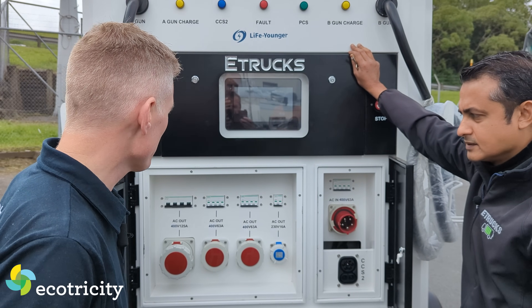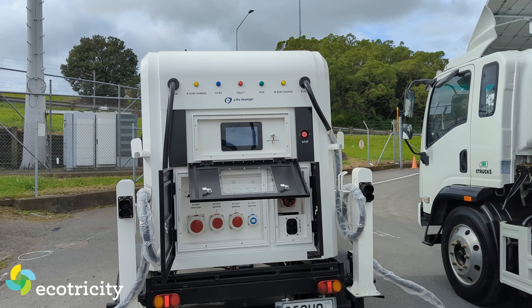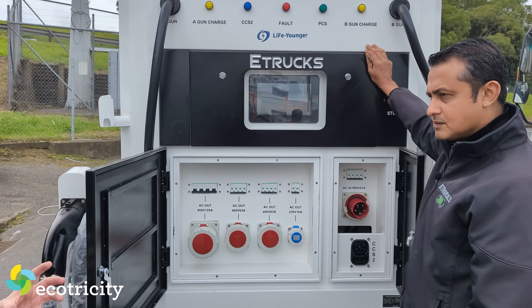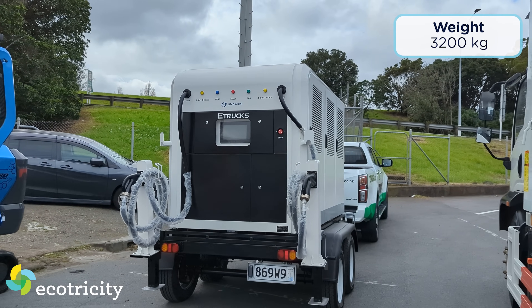Depends on how much energy is available at the charging site. You'd probably charge it at your three-phase power supply at home - that's about four to five hours. So you could be running two diggers on site, running all your equipment, and then after a couple of days take it home, plug it in. This is obviously a 200 kilowatt-hour battery - it's got to weigh a lot. How heavy is it?